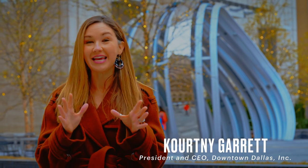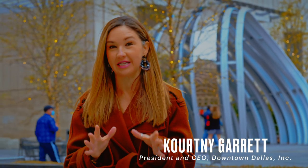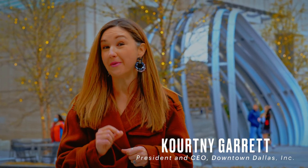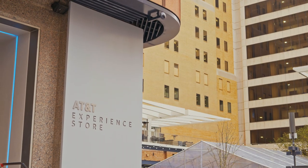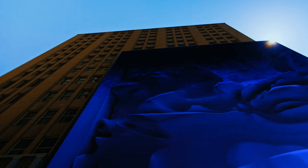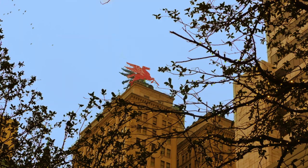Now we are here at the highly anticipated AT&T Discovery District. For those of you who have not been downtown in some time, this is definitely a place you have to see. You have the exchange, the food hall, the experience store, this beautiful plaza behind us, the media wall, and so much more that you're about to go on an insider's tour to see.